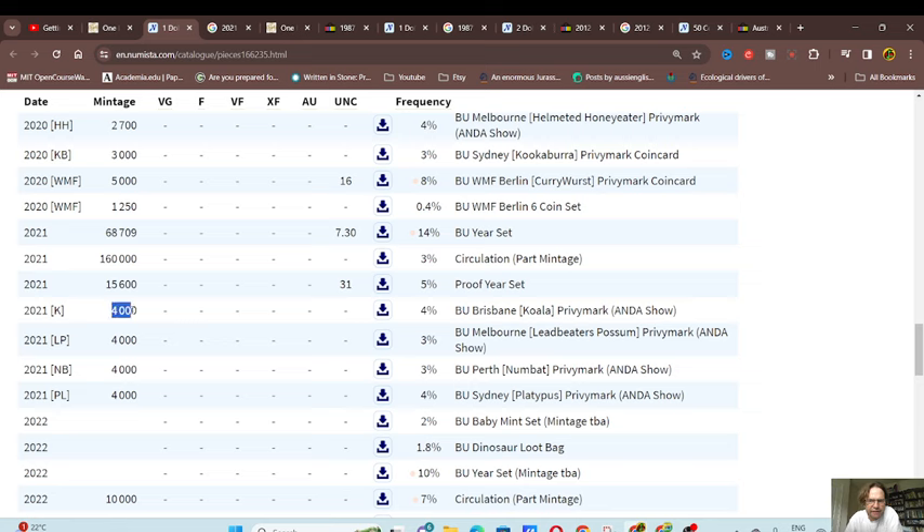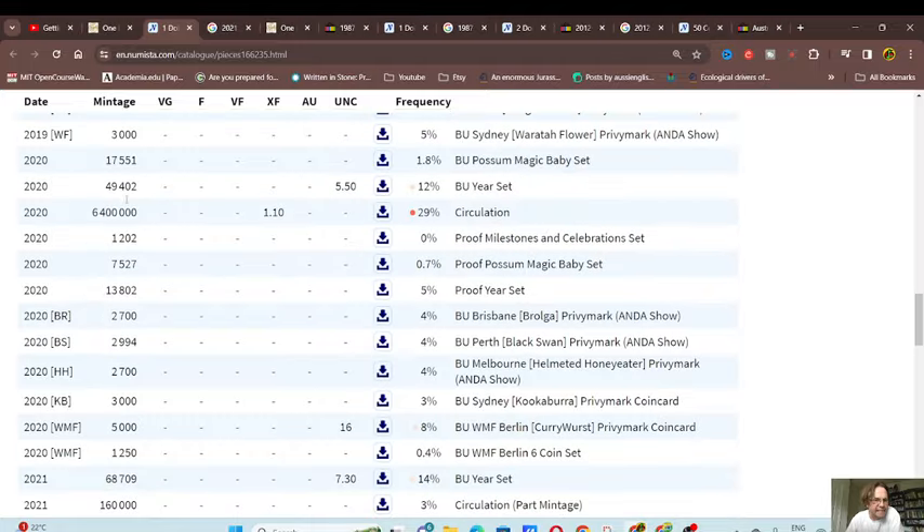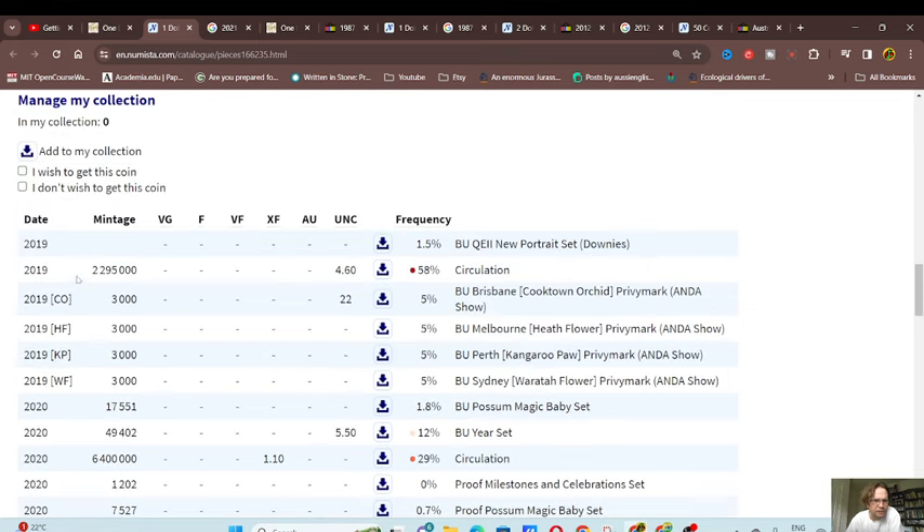I do not include proofs because they're made differently. We also have proof-like marked coins of 4,000 each from an ANDA coin show - we've got platypus, numbat, the betong possum, and koala being stamped. Then we've got other years, and as you can see in 2020 they made a heap of different types of one dollar coins, and also in 2019.